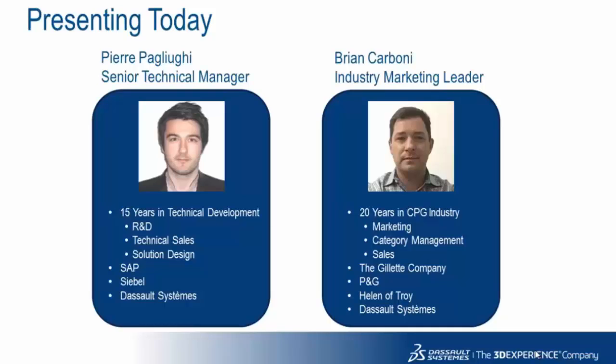Pierre also has experience with SAP and Siebel before joining Dassault Systèmes. My name is Brian Carboni, I'll be your host today. I am the Industry Marketing Leader for the CPG and Retail industry vertical at Dassault Systèmes, with a 20-year background in the CPG industry across marketing, category management, and sales roles with companies like the Gillette Company and Procter & Gamble.